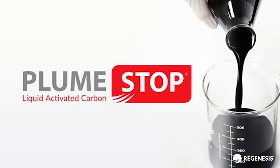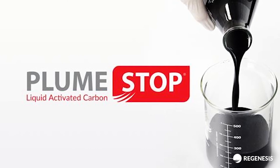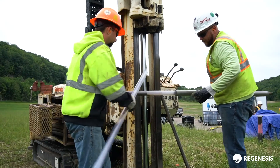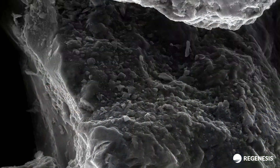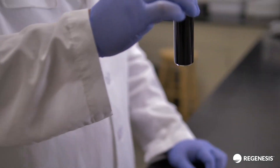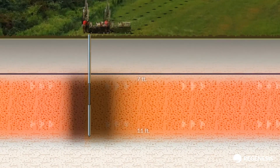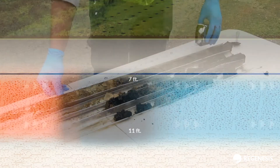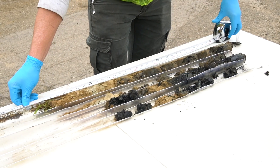We worked extensively with Regenesis and their team to come up with an injection approach that we felt would best address the impacts. PlumeStop is a groundwater remediation technology designed to rapidly remove and permanently degrade groundwater contaminants, including PFAS. PlumeStop is composed of very fine particles of activated carbon suspended in water using organic polymer dispersion chemistry. Once in the subsurface, the material behaves as a colloidal biomatrix, binding to the aquifer matrix and rapidly removing contaminants from groundwater.